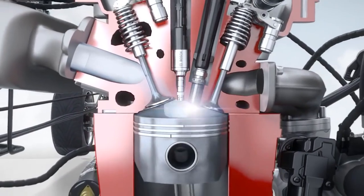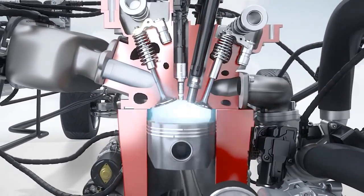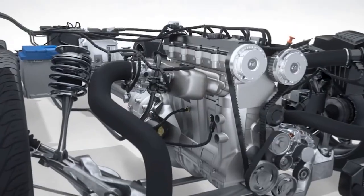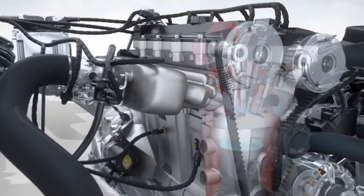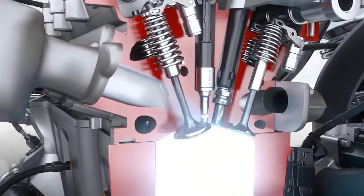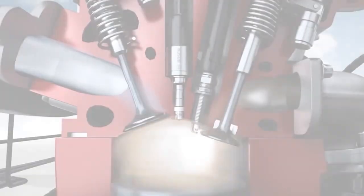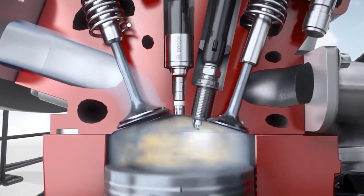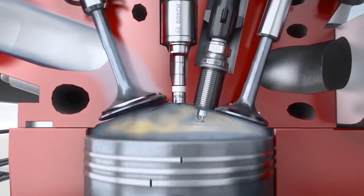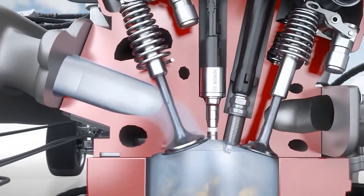Dr. Frankie Wood-Black, the Division Chair for Engineering, Physical Science, and Process Technology Division at Northern Oklahoma College, and a petroleum and chemical industry expert, says: to understand this, you have to envision the cylinder in a gasoline engine. As part of the stroke, the cylinder chamber is filled with an air-gasoline mixture as the piston is traveling down. As the piston rises, it will compress the mixture, and at a preset time, the spark plug will ignite it, causing the rapid push on the piston, which is what ultimately propels the car. As the stroke continues, the piston pushes out the exhaust gases and the cycle repeats.